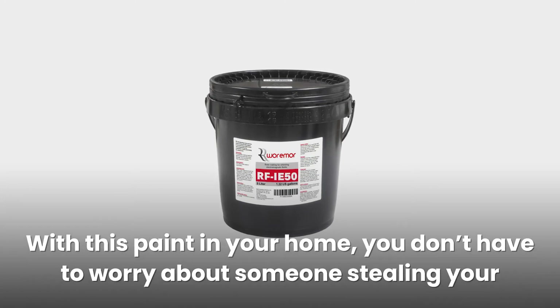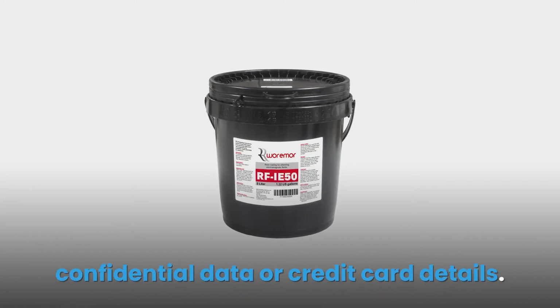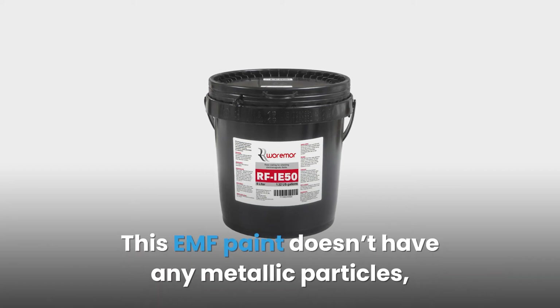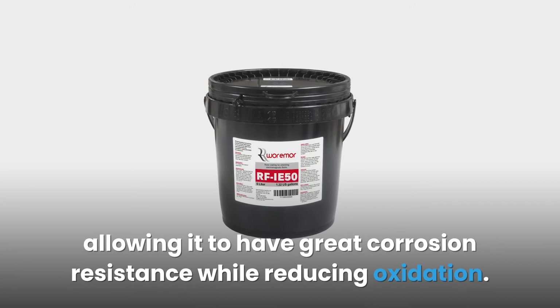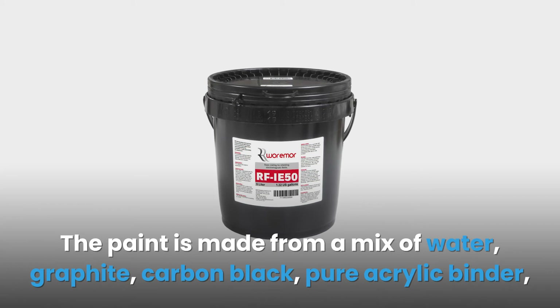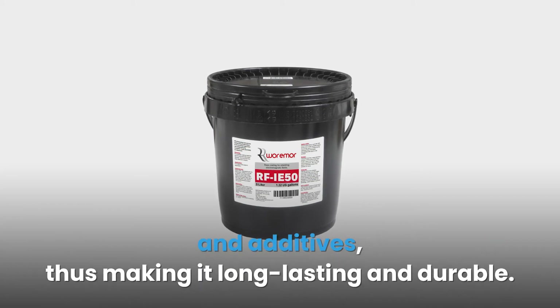This EMF paint doesn't have any metallic particles, allowing it to have great corrosion resistance while reducing oxidation. The paint is made from a mix of water, graphite, carbon black, pure acrylic binder, and additives, making it long-lasting and durable. There are no toxic substances or plasticizers in the mixture, making it environmentally friendly.